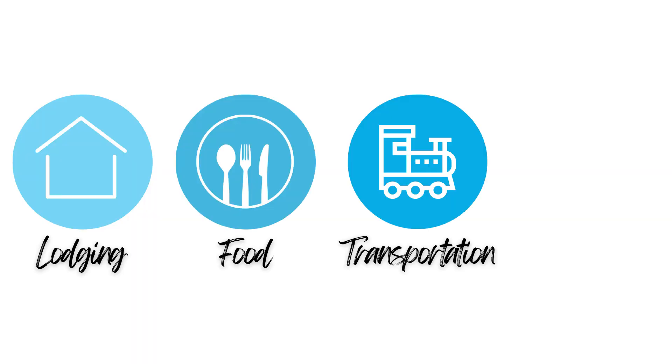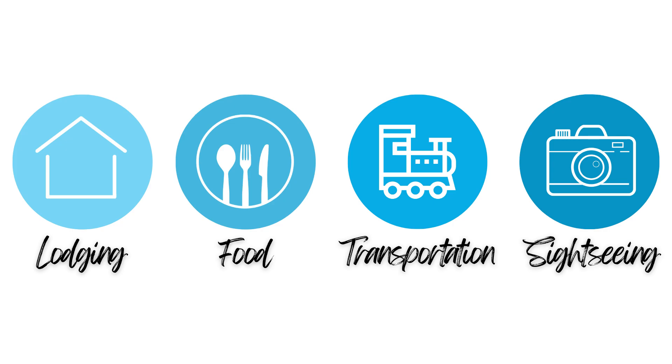We've broken down our Zermatt spending into four categories: lodging, food, transportation, and sightseeing. Before we jump in, keep in mind that we booked this as a very last-minute trip just one week before we went. So if you plan your vacation much farther in advance, you can probably save more money than we did.